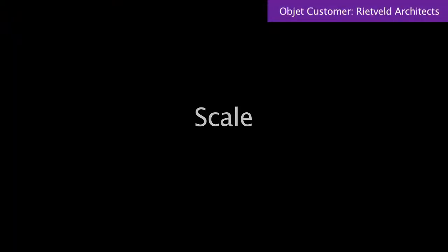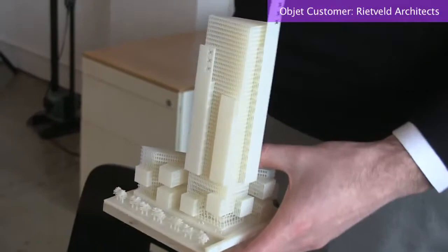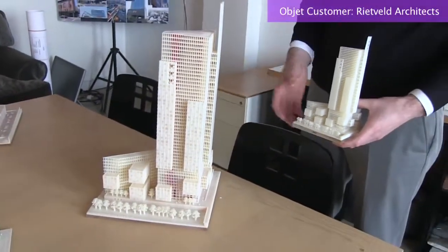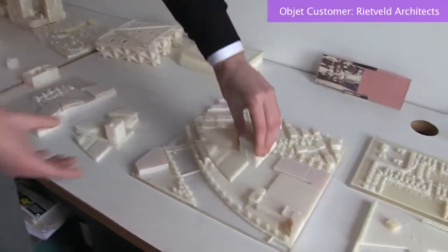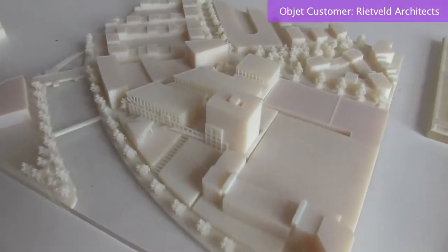We also make a lot of iterations of the model — not only different designs, but much more importantly on different scales. Because you first have to talk about how does the design influence its surroundings. You want to look at a bigger scale of how the massing fits in the massing of the city. The next scale is how does the massing fit with the next door neighbors.